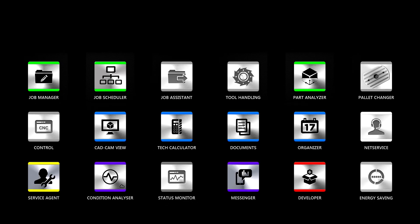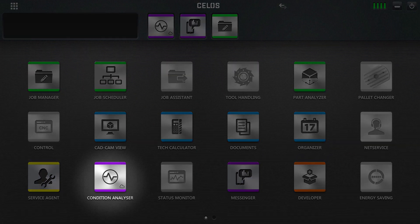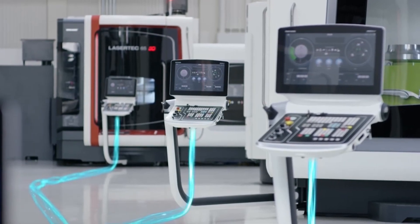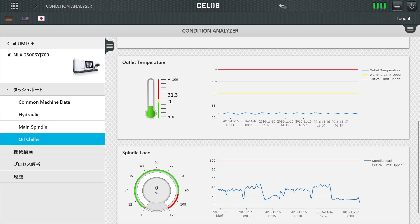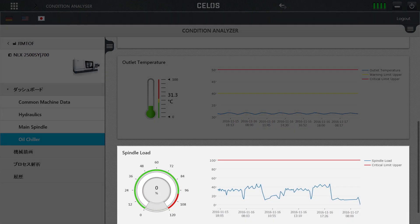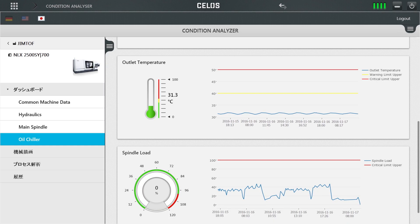I will show you Condition Analyzer, one of Celos's functions. Together with sensors attached to the machine, Celos monitors the status of machines. As you see on this Celos screen, sensor data is saved like this. If any problem occurs, you can find out the reason by analyzing this data.